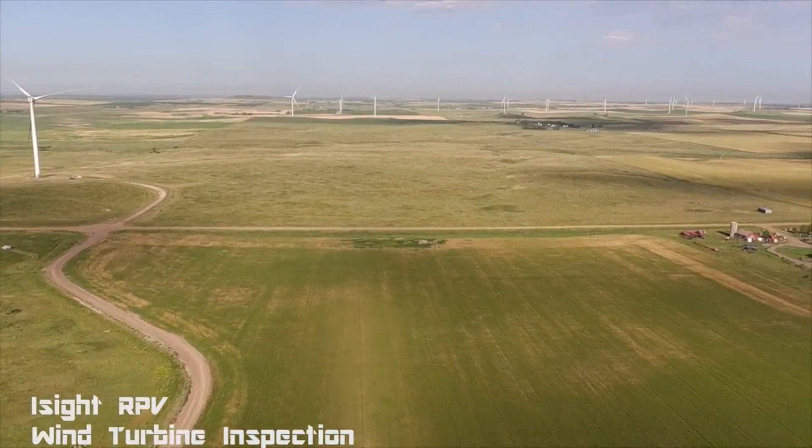We're flying and inspecting the wind turbines for damage, making sure the blades are all safe and secure. Any blemishes matter because when you upset the weights for the different blades, it can be very expensive to repair later.